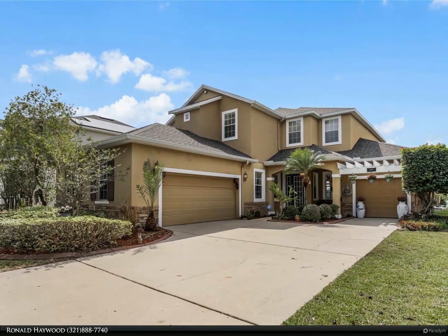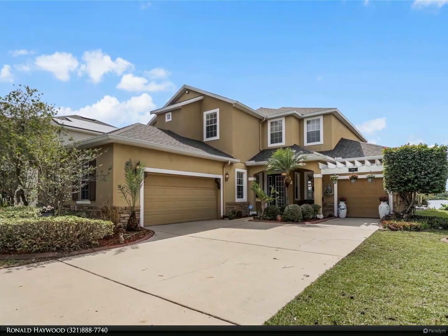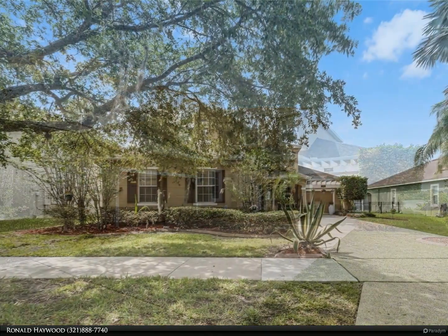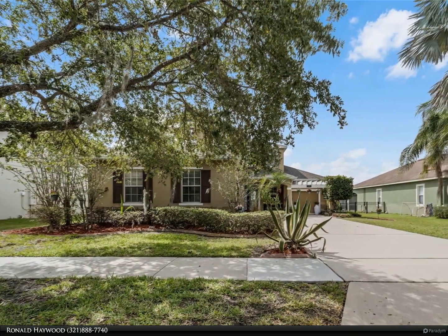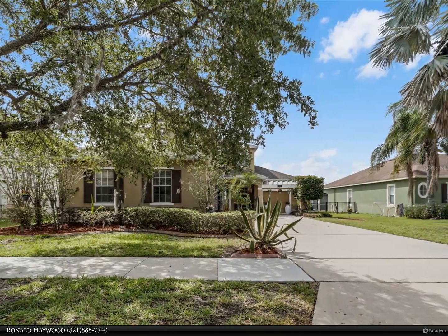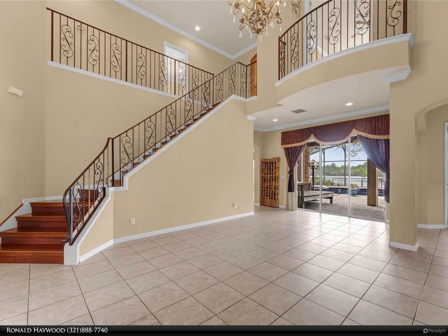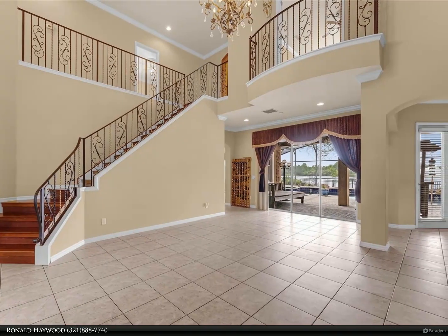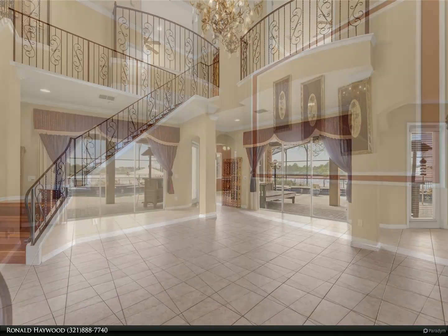This Berkshire Hathaway Home Services Florida Realty property video is presented by Ronald Haywood. Welcome to paradise — this is your opportunity to own a unique waterfront gem with a private dock, located in highly sought-after Windermere. With this four-bedroom, four full-bath pool home, you can choose to be on vacation every day.